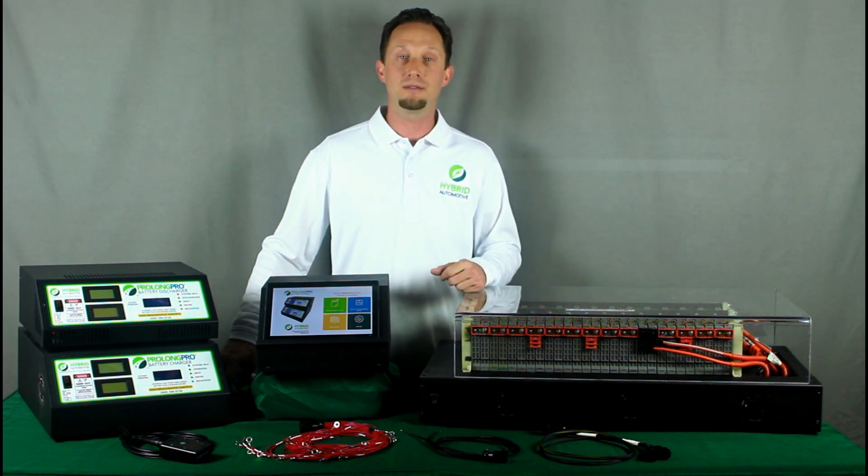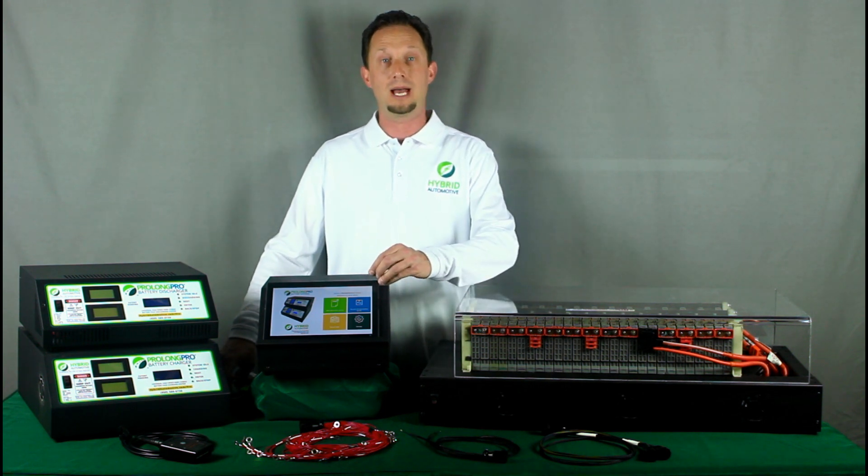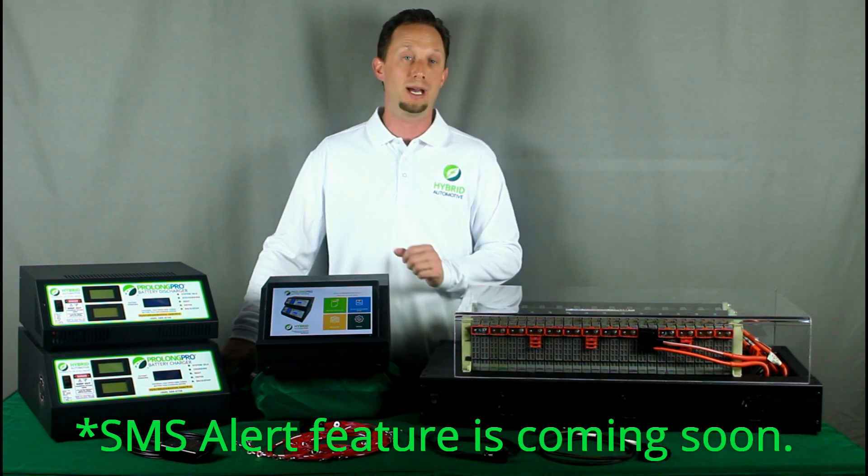In addition, if that reconditioning process is interrupted for any reason, the ProLong Pro app has the ability to send an SMS alert to the technician notifying him right away.